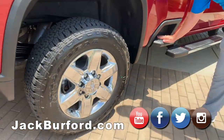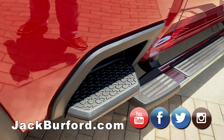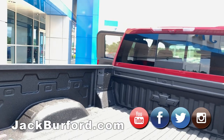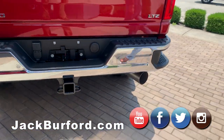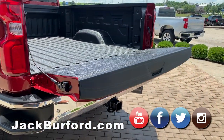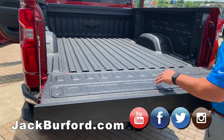They did add this really awesome step here — I like that step to help you get in and out of the bed. It's very easy to use the corner step on the back. Now this one being an LTZ, you also have the power tailgate — power down.